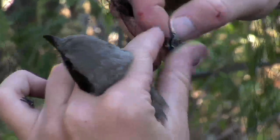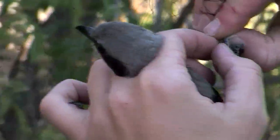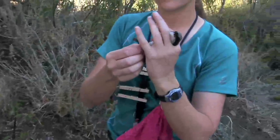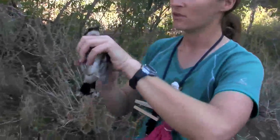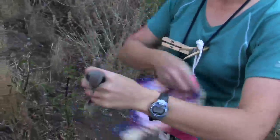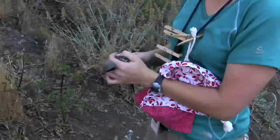Shrikes have a predatory bill. See that hooked bill? That's why I'm bleeding, because they are predators. They have talons — talon-like claws — and these sharp hooked bills. They actually hunt mice, but they're considered passerines.